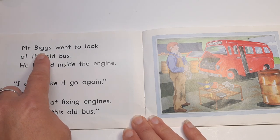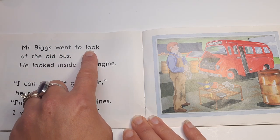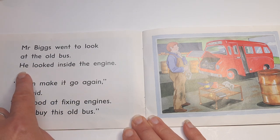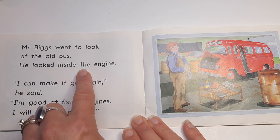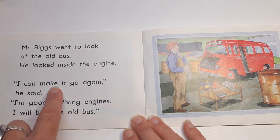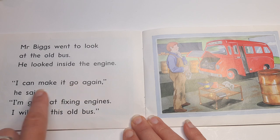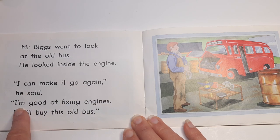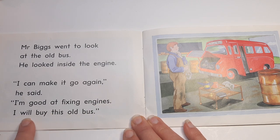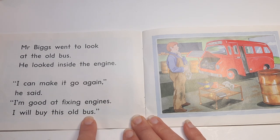Mr. Biggs went to look at the old bus. He looked inside the engine. "I can make it go again," he said. "I'm good at fixing engines. I will buy this old bus."